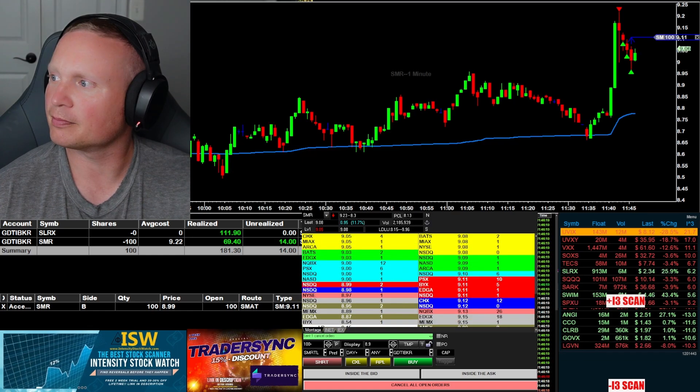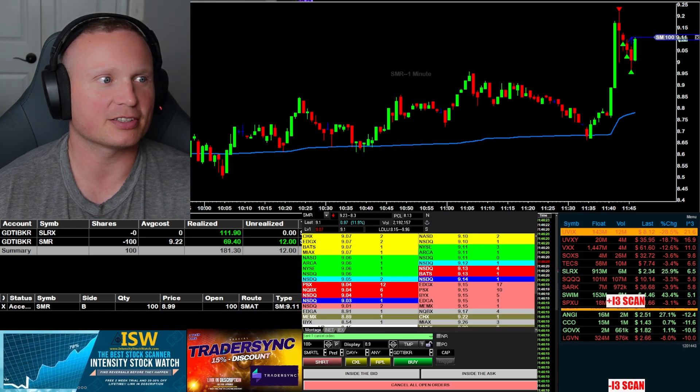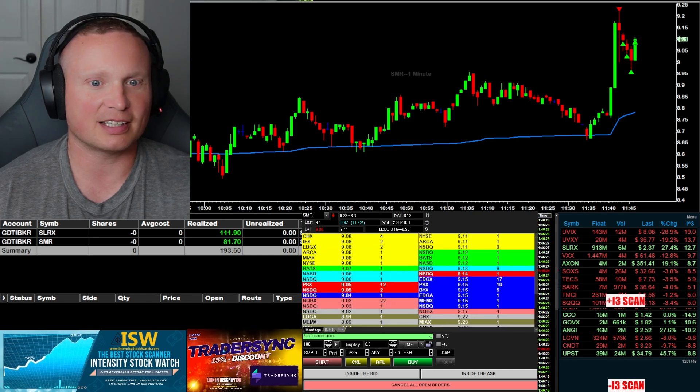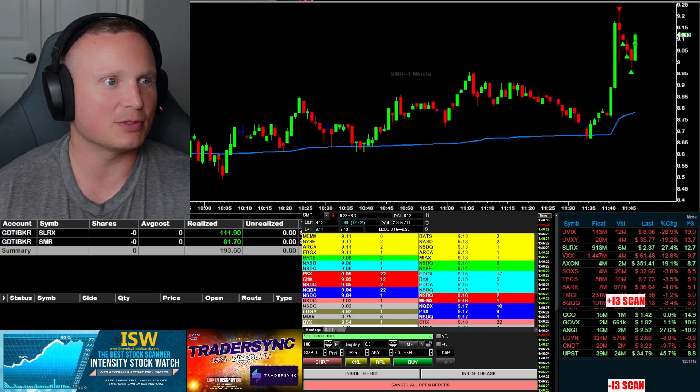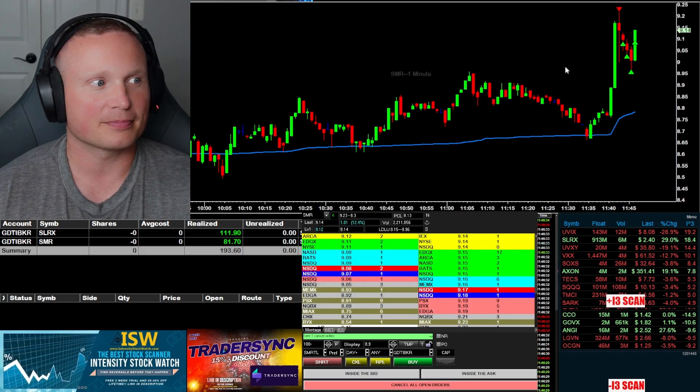Almost got stopped out there on this rebound. Order filled — okay, stopped out the rest there. But hey, I will take it. I got in at 922 and the top of that move was 923, so almost a top tick there in SMR.